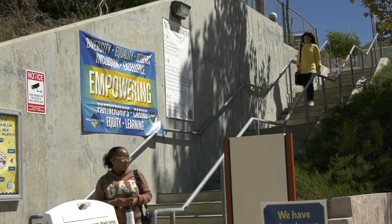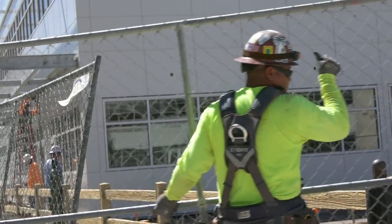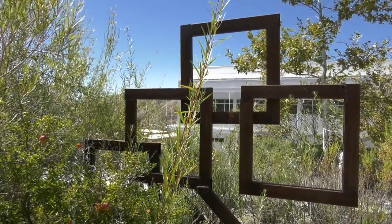This year marks the campus's 15th anniversary, as well as the year the master plan for the campus is reviewed for what's yet to come. For Canyon's News, I'm Lindsay Tolles.